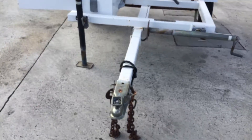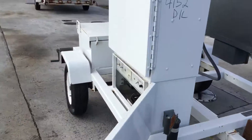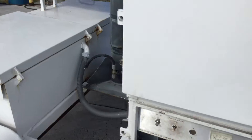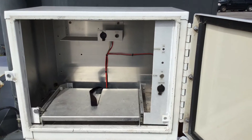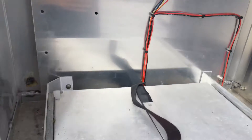It does appear to be ready to hook and tow away. This machine was built in 2004. This compartment right here appears to be empty, and that's why I'm saying it may be missing some components.